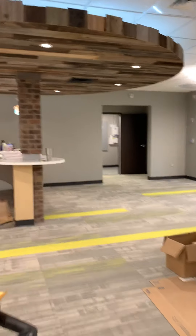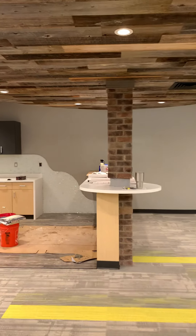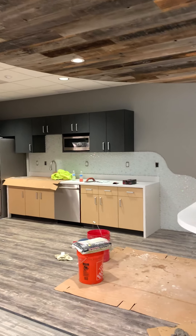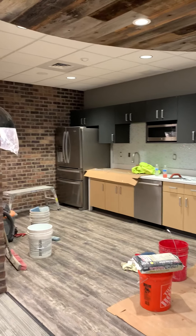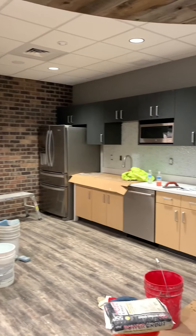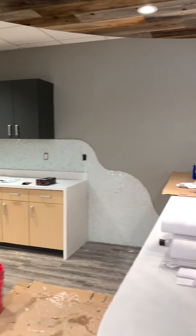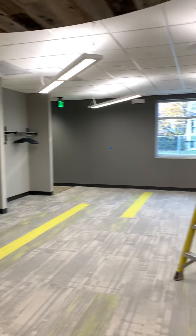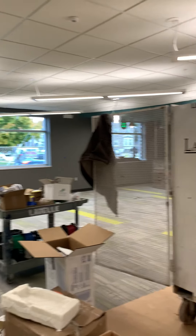And we have our kitchen for the staff. Really fun environment. Nice place to hang out — not just an institutional, box-type kitchen. We love all the features.